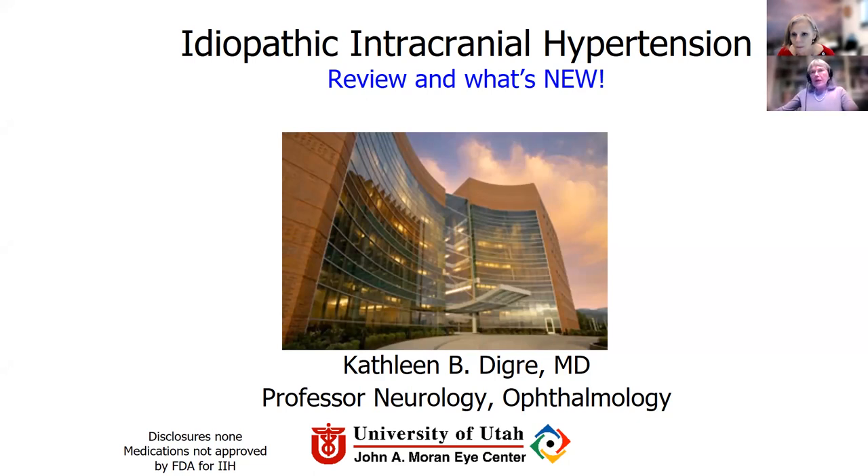For many people, this is a new diagnosis. Some people have had this diagnosis for a long time. So I like to review things that we all need to know, and then I want to talk about what's new and point out some of the new things that are going on.